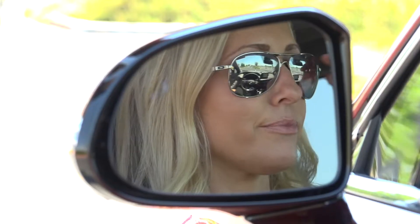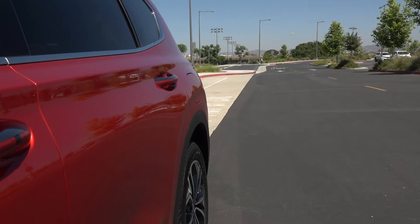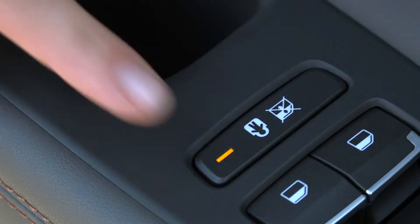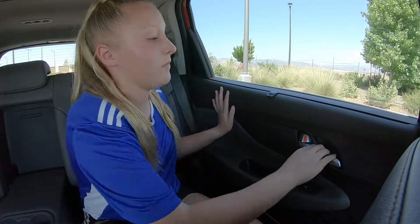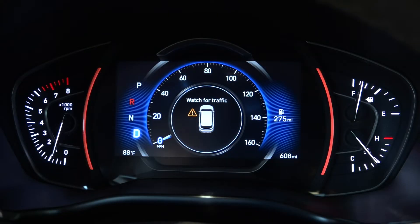Only when the area is clear will the system allow the driver to disengage the safety lock and allow the rear door to open. Now, let's say the area was clear of approaching vehicles when the driver disengaged the child safety lock, but when the child is ready to open the door, an approaching vehicle is detected. Once the door is open, you'll hear a warning and a pop-up message will appear.